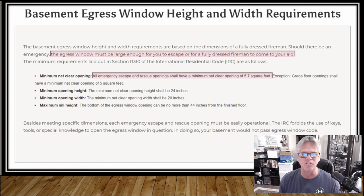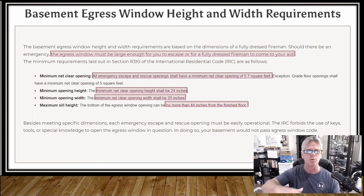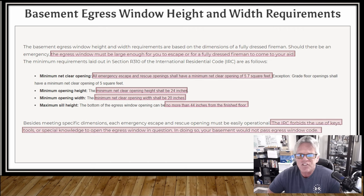An emergency escape rescue opening shall have a minimum net clearance of 5.7 square feet. The minimum height is 24 inches. The minimum width is 20 inches. And the window can be no more than 44 inches from the finished floor. Those are the requirements. A code officer can just stick his tape measure down there, measure the width, measure the height, measure the bottom of the window off the floor, and know right away whether the window is egress code approved. The International Residential Code forbids the use of keys, tools, or special knowledge to open that egress window — if it has any of that, your basement window will not pass egress code.